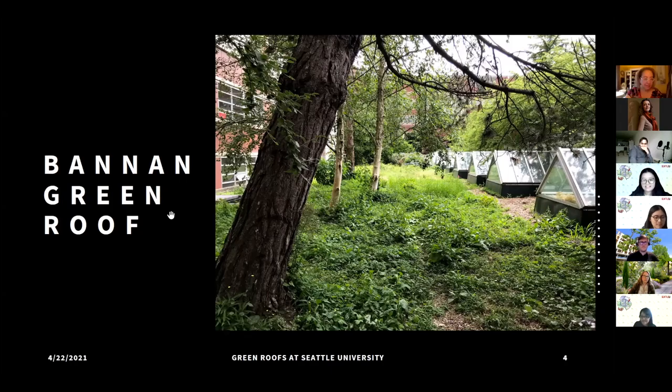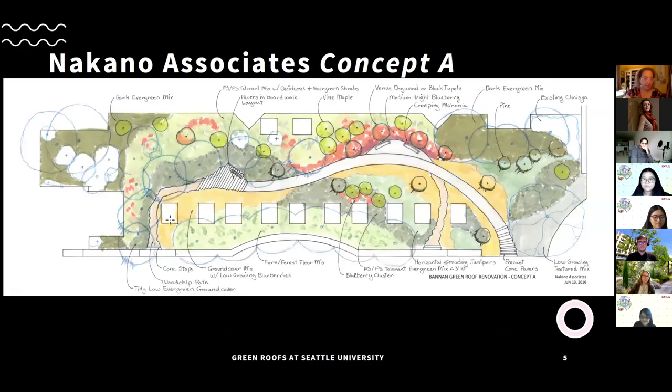In looking forward and trying to reimagine the space, Grounds has gone to Nakano Associates to get a couple of concepts for how to redo it. This concept would add a nice walking path throughout the green roof around the skylights, a little area to sit down and relax and enjoy it, and would update the vegetation — adding blueberry clusters for pollinators.